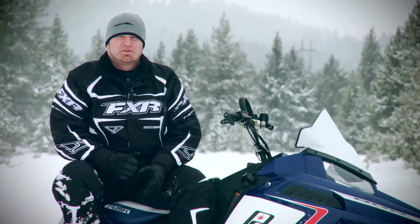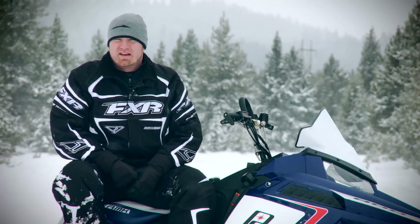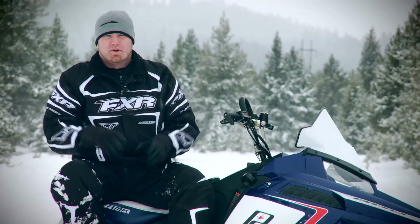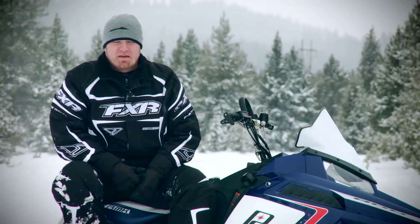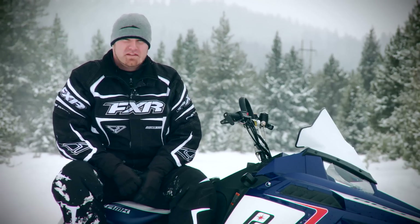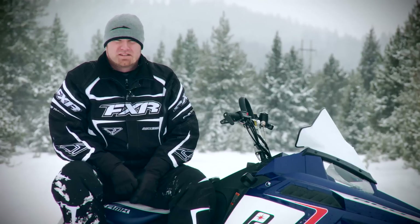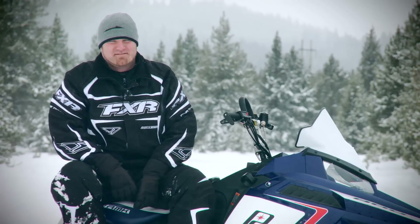The guys at Polaris said Chris Barant told them the 2013 RMK is the most flickable sled he's ever ridden, and that he coined the term 'flickable' after riding the RMK. Now, I'm no history buff and I certainly don't want to make any enemies, but I'm pretty sure it was the original motorhead Mark Lester who coined the term 'flickable' in Supertrax magazine in the early 90s. I'm not saying, I'm just saying, you know?